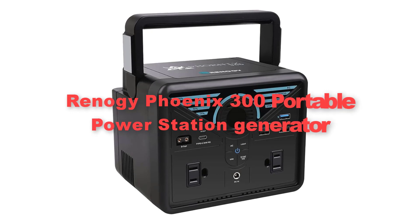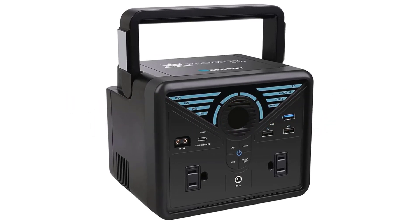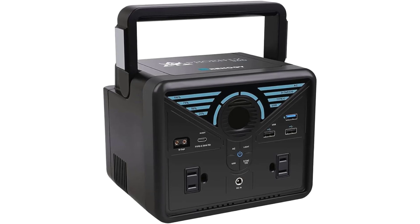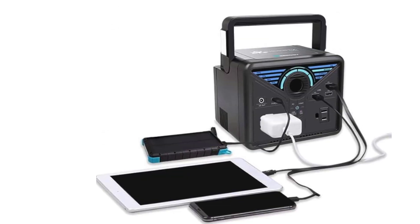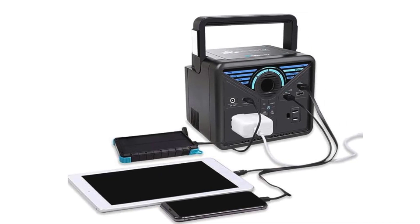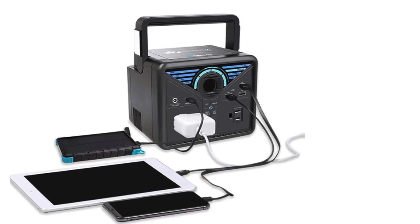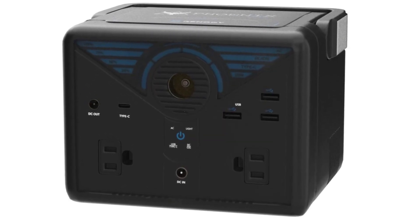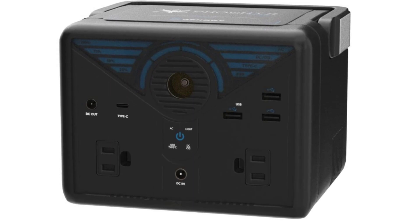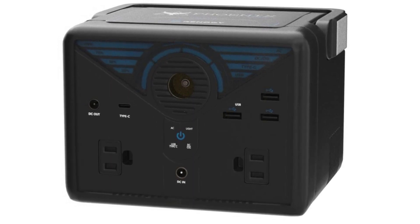Sixth, here comes the Renogy Phoenix 300 Portable Power Station Generator. It is a compact and versatile off-grid power solution that integrates solar panels directly into its design. This all-in-one system features a 337Wh Lithium-Ion battery pack, providing reliable power storage for various electronic devices and small appliances.